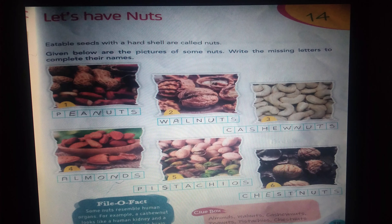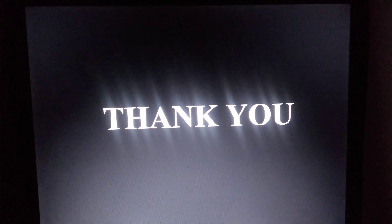P-I-S-T-A-C-H-I-O-S, pistachios. C-H-E-S-T-N-U-T-S, chestnuts. Okay students, this exercise — write it in your GK textbook. Thank you.